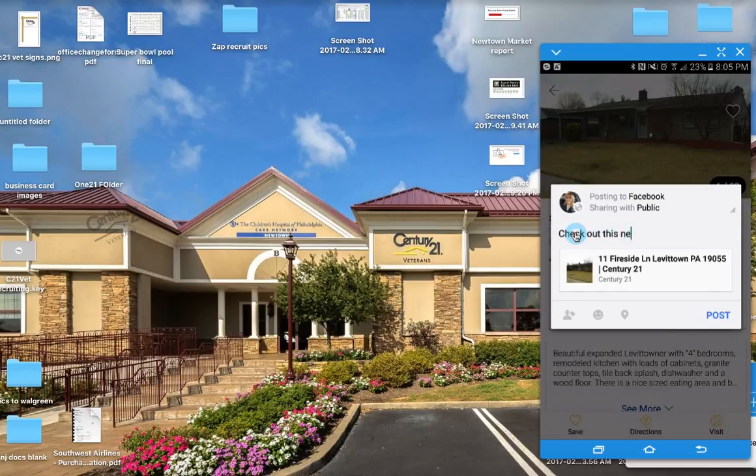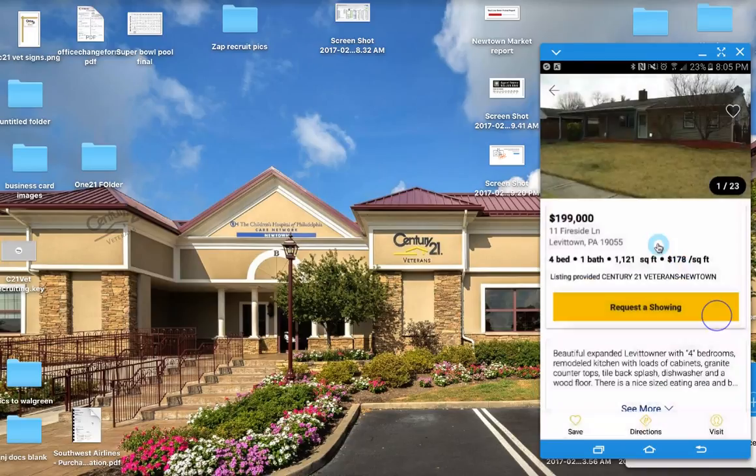Check out this new listing. We're going to post that right from our phone to Facebook. It's sending it off.